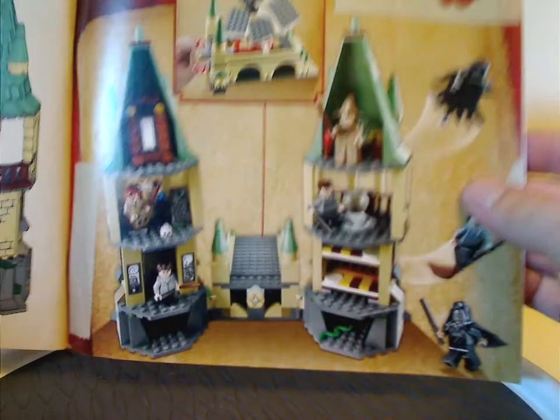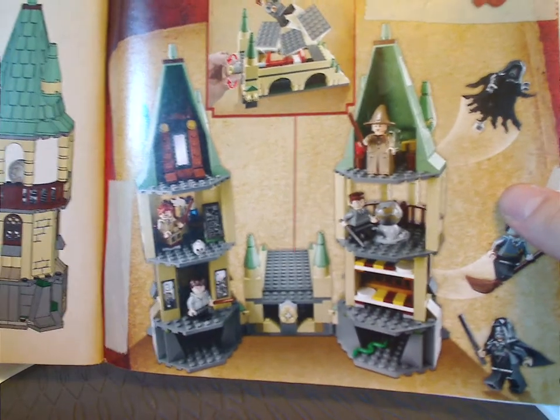And then all the pieces that come with the set, and then a little picture showing the features of it, and the last steps.